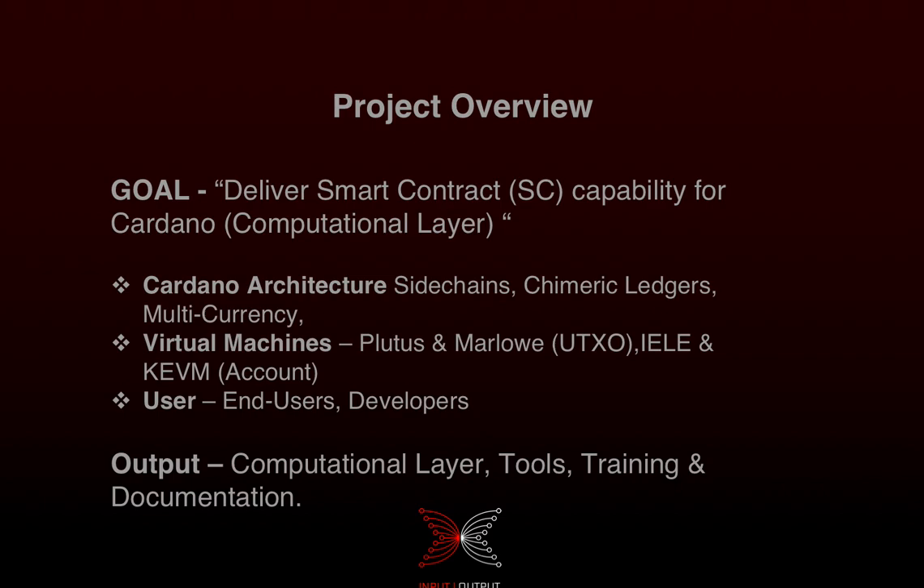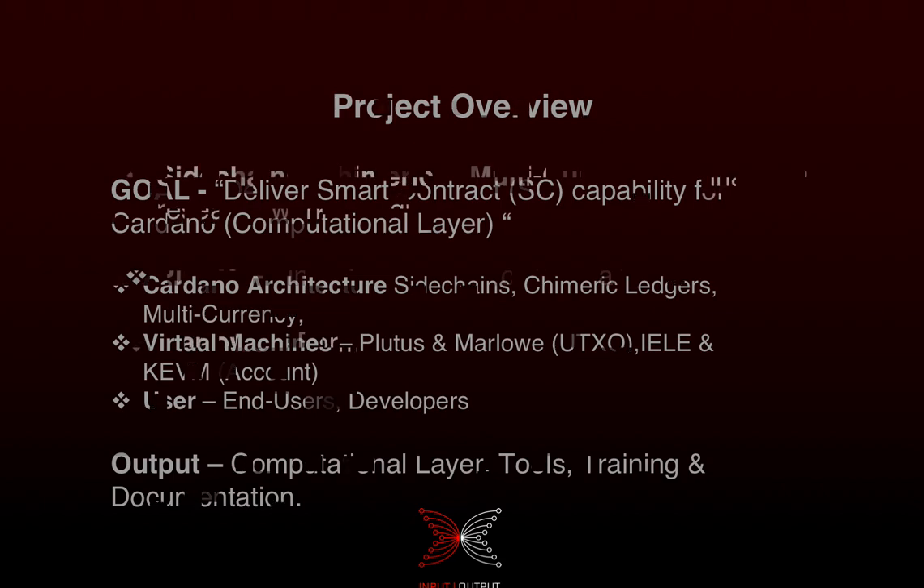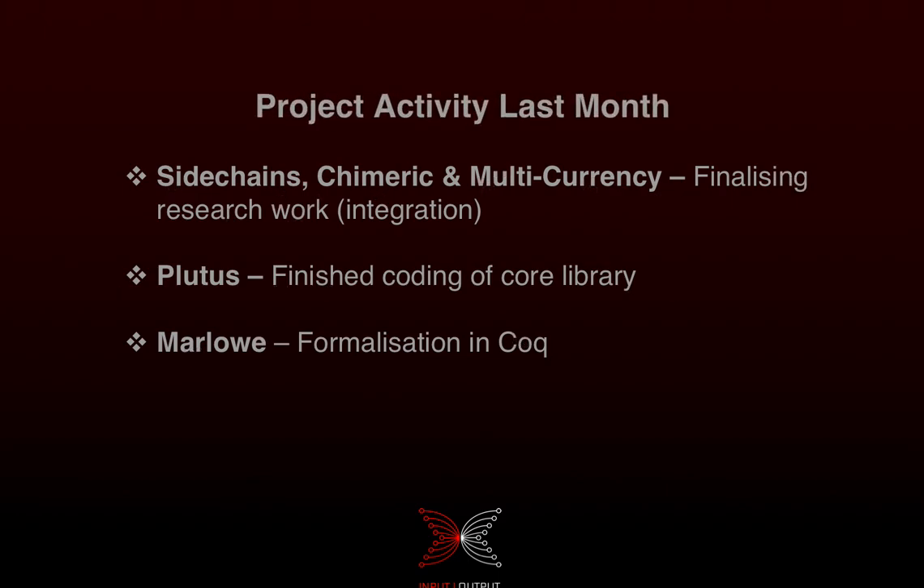Goguen is all about delivering smart contracts for the Cardano platform. It involves changes to our architecture — we have a settlement layer and we're going to build a new computational layer involving virtual machines, which will allow us to run smart contracts. It will also involve changes for users, both developers and end users, so end users will be able to use smart contracts and developers will have tools to create them on Cardano.